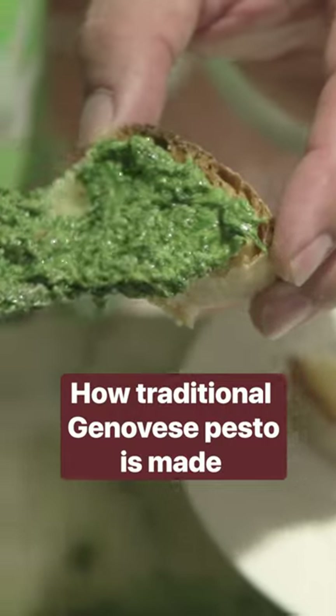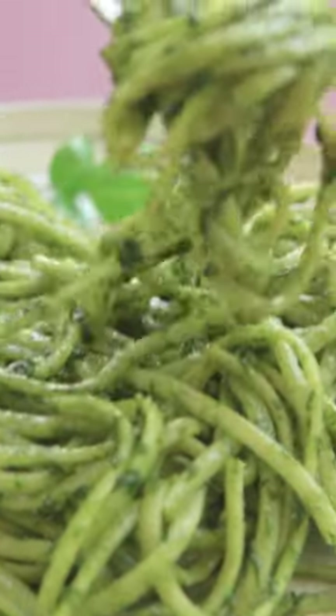Ask any Genoese you know and they will tell you that pesto made outside of the city just can't compete with the one that is made here. All the seven ingredients here are just a little bit more special.